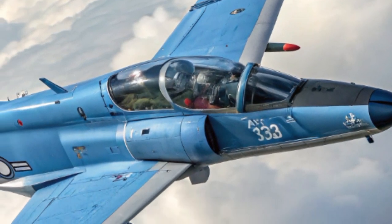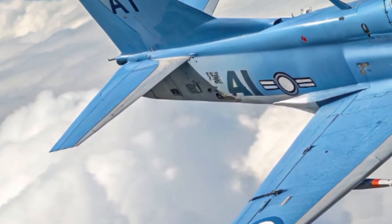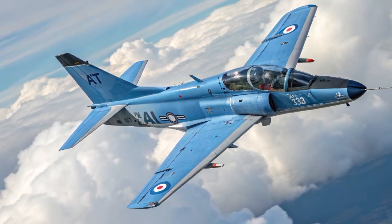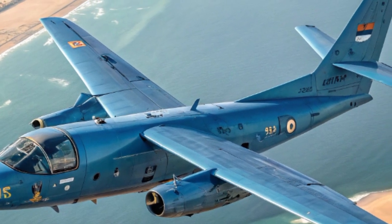From a strategic perspective, the Rakan Arava represents Israel's philosophy of upgrading proven platforms rather than discarding them. By breathing new life into the design, IAI ensures that the Arava remains relevant in an era dominated by drones, stealth fighters, and satellite surveillance.